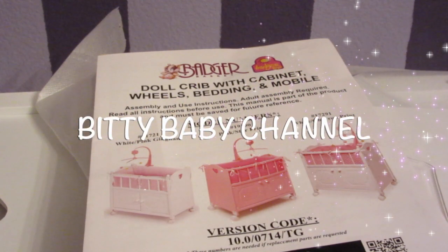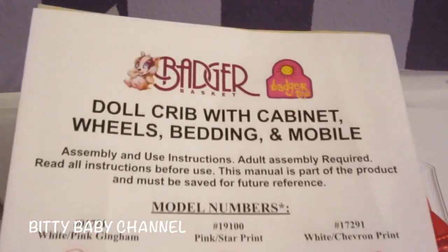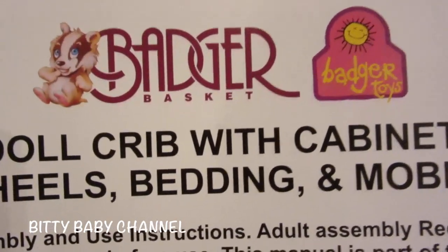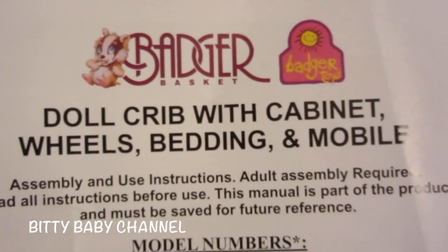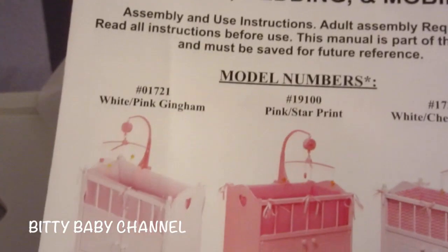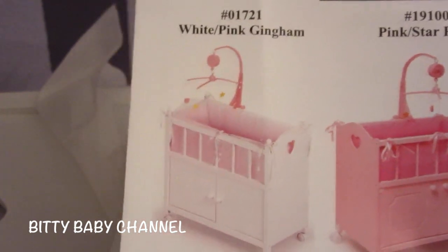Hi boys and girls, welcome to the Bitty Baby channel! Today we are going to put together our cute little precious crib. I bought this crib at Target online and it's called the Badger Basket from Badger Toys — it's a doll crib with a cabinet, wheels, bedding, and a mobile. This is what it looks like right here, but we will put it together.